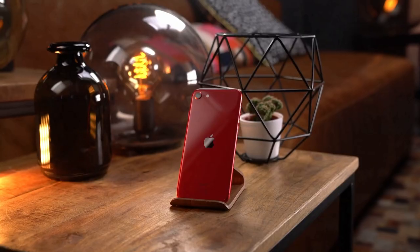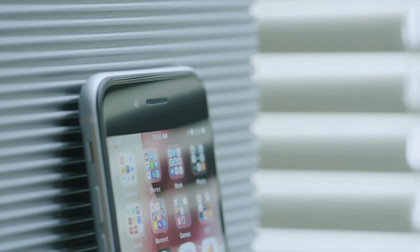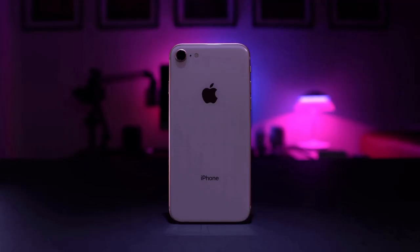The iPhone SE has exactly the same design and display as the iPhone 8 from 2017. Although the flagship iPhone range has moved to an all-screen design, the iPhone SE is the exception. It's a very well-made handset with the same glass and aluminum design of the iPhone 8.